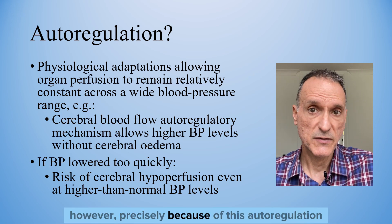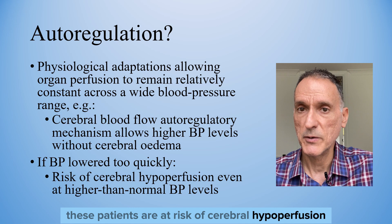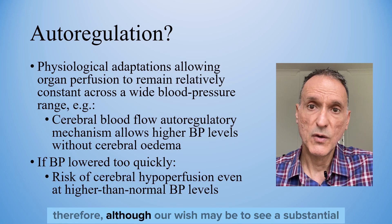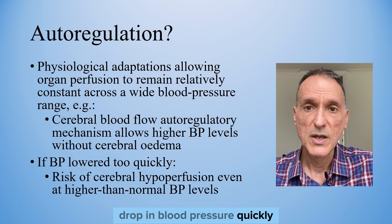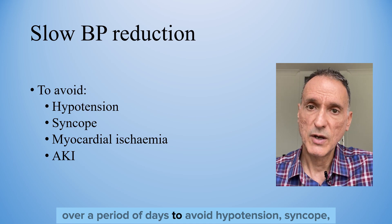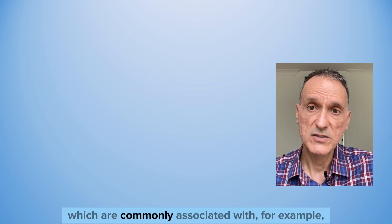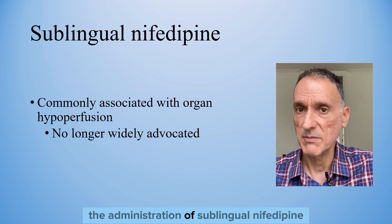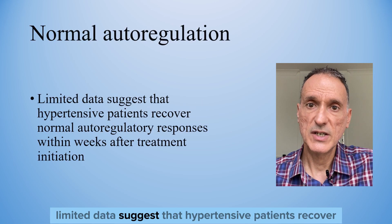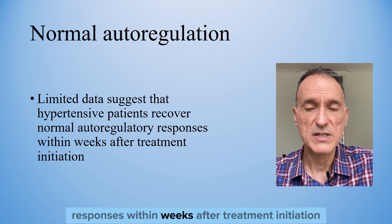Autoregulatory mechanisms allow patients to tolerate higher blood pressure levels without developing cerebral oedema. However, precisely because of this autoregulation, if the blood pressure is lowered too quickly, these patients are at risk of cerebral hypoperfusion — and this can happen even at higher than normal blood pressure levels. Therefore, although our wish may be to see a substantial drop in blood pressure quickly, with no end-organ damage the blood pressure should be lowered gradually over a period of days to avoid hypotension, syncope, myocardial ischaemia, and acute kidney injury. These risks are commonly associated with the administration of sublingual nifedipine, which is no longer widely advocated precisely for that reason.